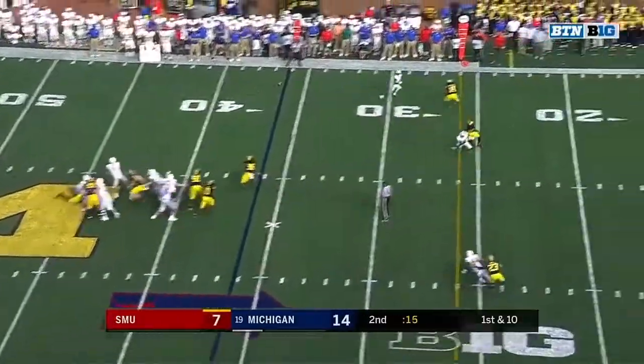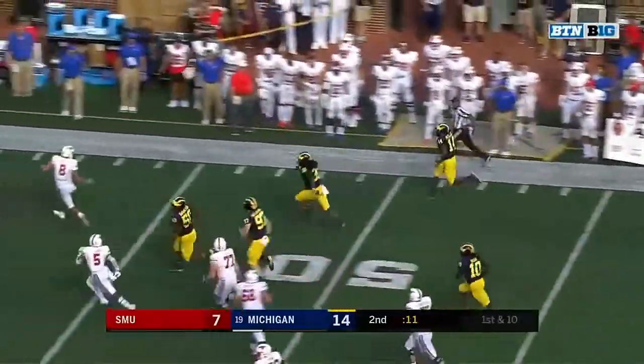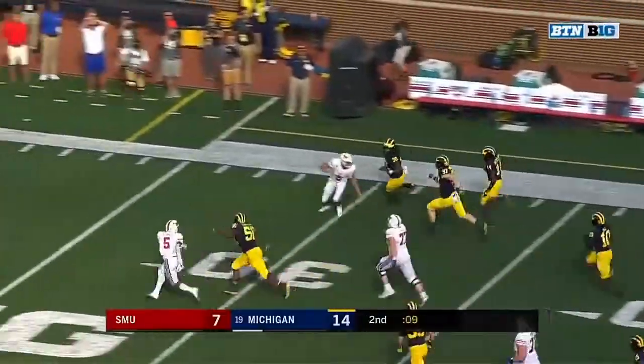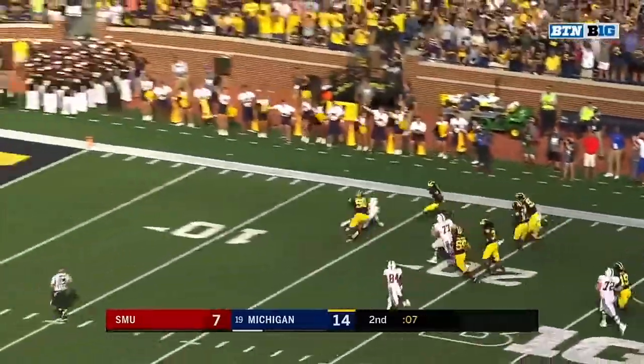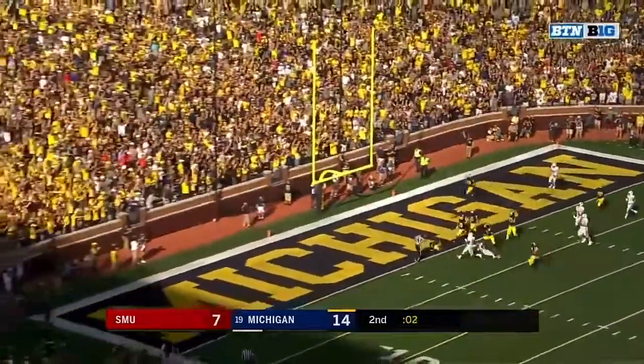Michigan brings an extra rusher. Hicks throws — intercepted by Metellus! Metellus to the 40, and Rube on the sideline! Metellus to the 30 — got a block! Metellus cuts! Metellus at the 10! He's gonna go in for the touchdown!